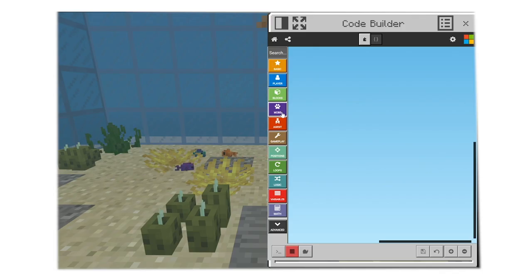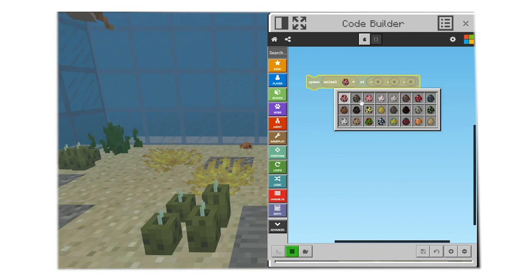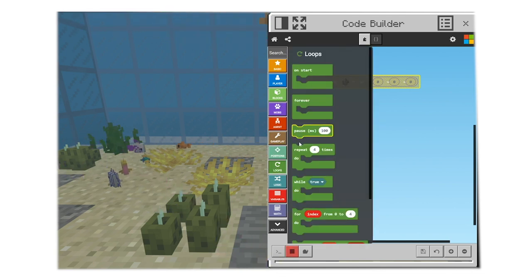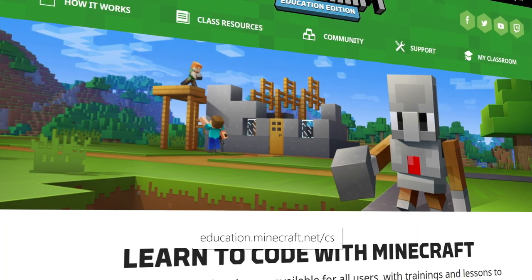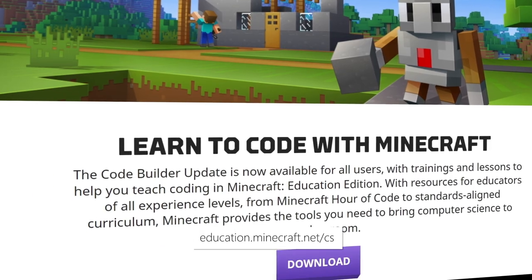For those of you looking to continue your coding journey, we just launched an update for Minecraft Education Edition, bringing CodeBuilder into the game. For the first time, you can code directly in Minecraft Education Edition for Windows, Mac, and iPad. CodeBuilder lets you code with popular learn-to-code platforms like MakeCode and Tinkercad, and then run your coding commands in the game. There are tons of resources for educators too — from professional development and standards-aligned curriculum, Minecraft offers all you need to start teaching computer science. Visit education.minecraft.net/CS, your one-stop shop for coding in Minecraft, to get started today.